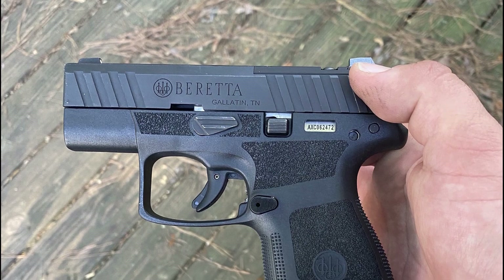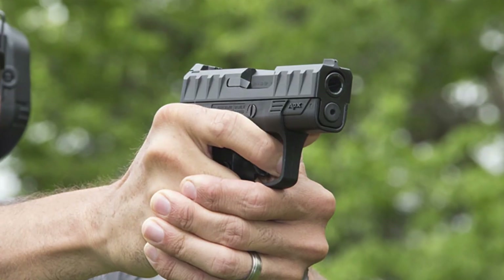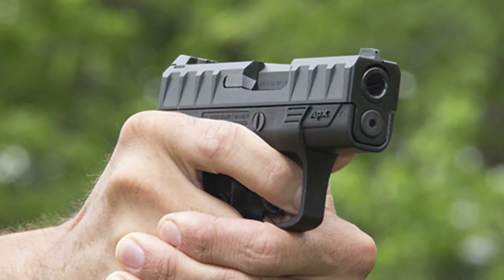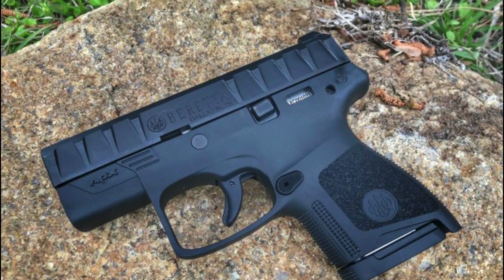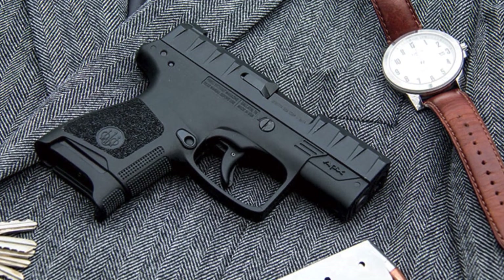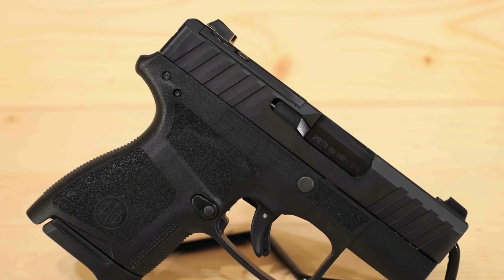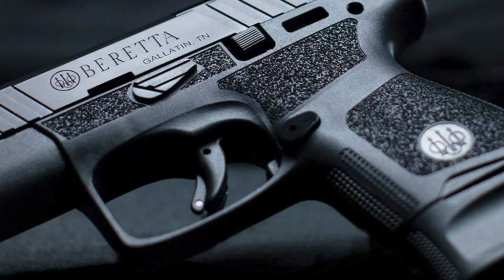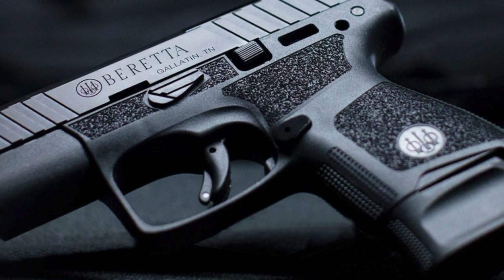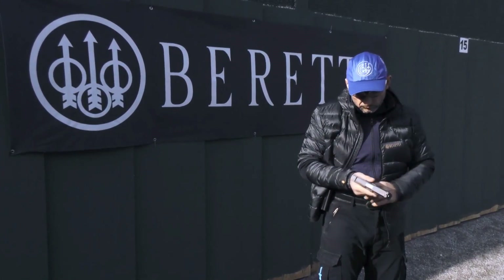The Beretta PX Carry weighs 19.8 ounces when unloaded. It is 5.63 inches in length with a barrel of 3 inches. Its overall height is 4.17 inches. This pistol is the slimmest on this list and is snag-free. The grip has an aggressive texture for better control. The flush or pinky extension magazine has a capacity of 6+1 rounds, while an extended mag has 8+1 rounds. The magazine release is reversible, meaning even lefties can use this effectively. It has an excellent trigger response, as it is one of Beretta's signatures. It has an effective range of 50 meters and a velocity of 360 meters per second. Have this gun if you are looking for something concealable and affordable.